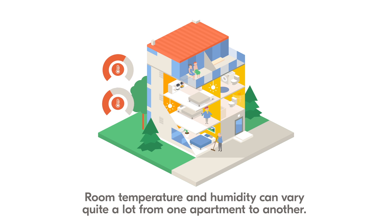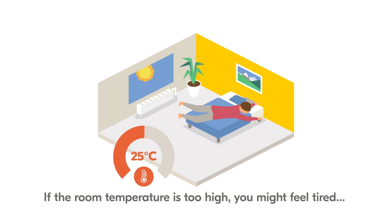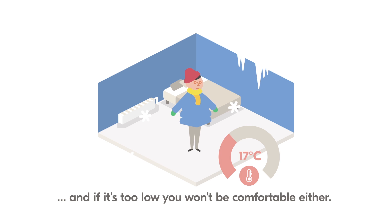Room temperature and humidity can vary quite a lot from one apartment to another. If the room temperature is too high, you might feel tired. And if it's too low, you won't be comfortable either.